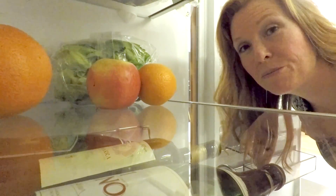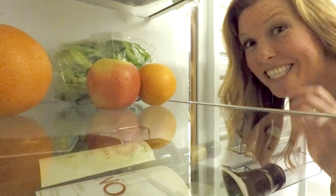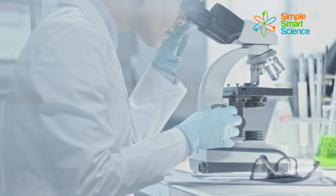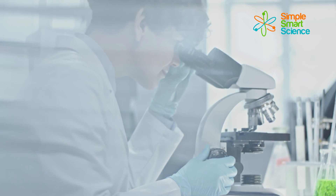Would you believe that a few simple changes to your diet can drastically improve your memory? If you're a senior over 55, you need to see this. I know it can be tough to believe that you can improve your memory just by changing the food you eat, but science has proven that this is possible, and I'll walk you through the research in simple terms in this video.